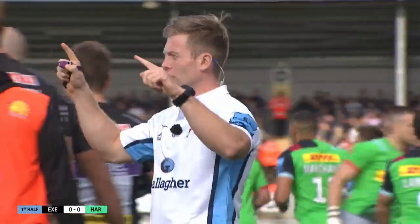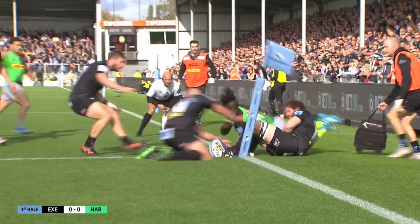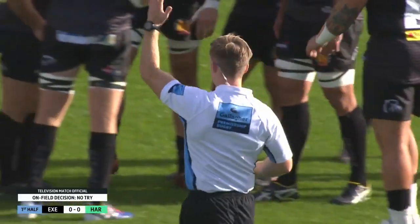There is the signal. Did he manage to just drag him into touch? Clearly in touch before that ball is grounded, so it will not be a try. It is brilliant work from Yanis Kirsten. No try — line-up ball.